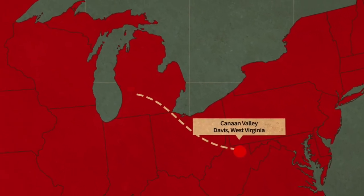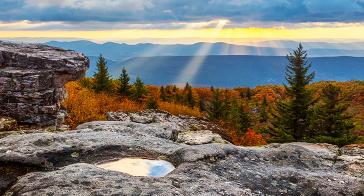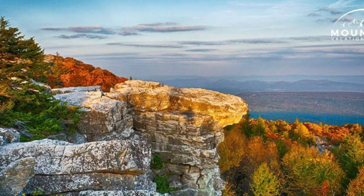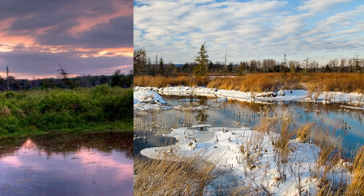The Canaan Valley is located in the north central mountains of West Virginia. It covers 200 square miles with a permanent population of 2,000 residents and 10,000 during peak tourist seasons. It is the highest valley east of the Rockies with an elevation of 3,500 feet.